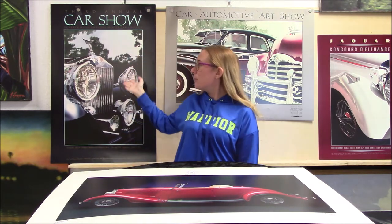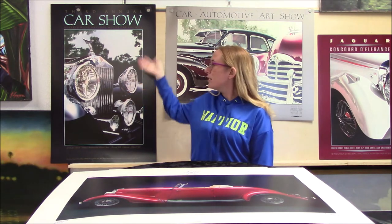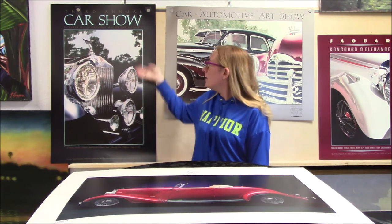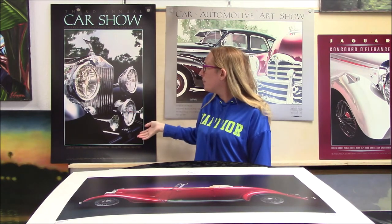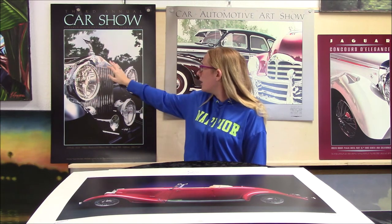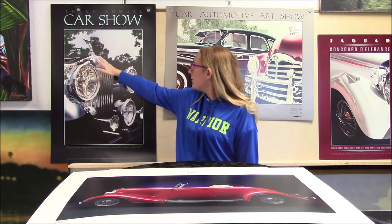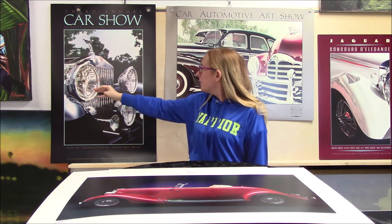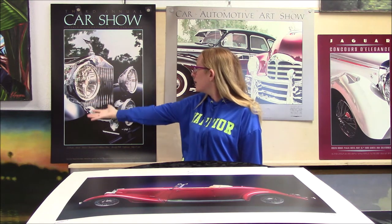This beautiful print behind me is a Rolls-Royce continuous calotype tone print. Very rare, high quality printing style done on heavy stock paper. In this picture you can see the chrome shining. You can almost see the face of the man who's taking the photo. You can see the shadows and the highlights, the gradients of color. Really well done. Fabulous job.